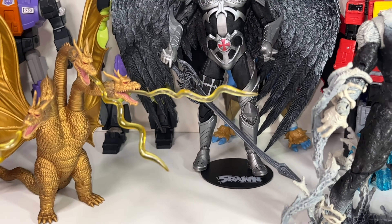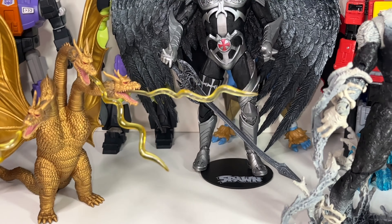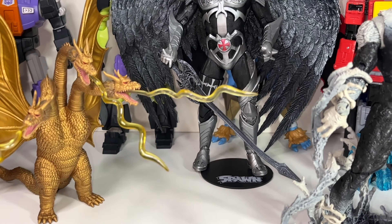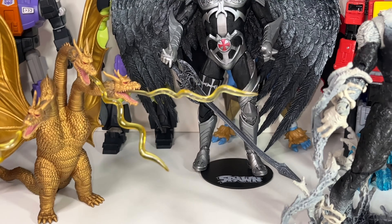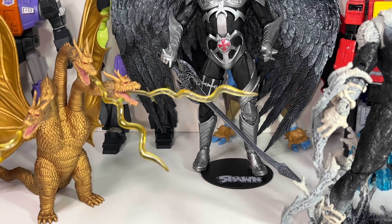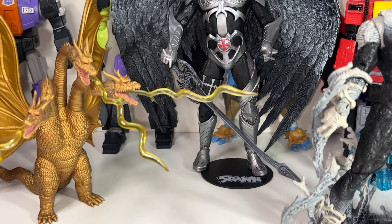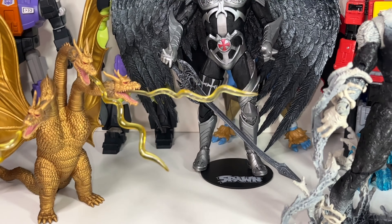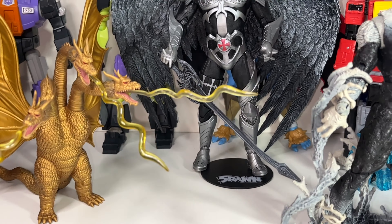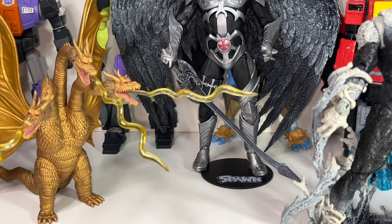Speaking of that dinosaur — the Therizinosaurus. I thought he was really cool in the movie. The biggest strike I have against this figure is that it makes a ton of noise — it's got a play feature where if you press the button on his back he roars, but really he does it whenever you move him around. It's really annoying. Looks really cool though — I like these colors a lot better than the Funko Pop version. I love those claws. Great toy, but he's just a dinosaur without that personality that other characters have. Plus that noise feature really gets on my nerves. Let's get rid of the Therizinosaurus.